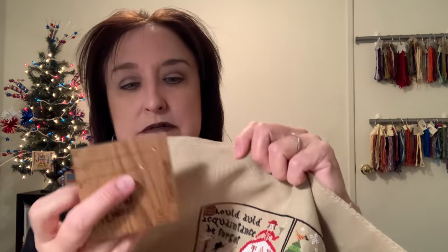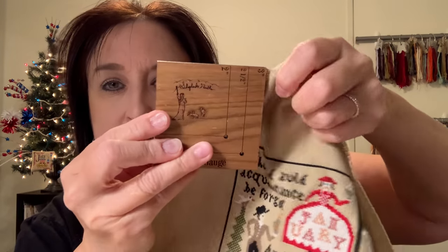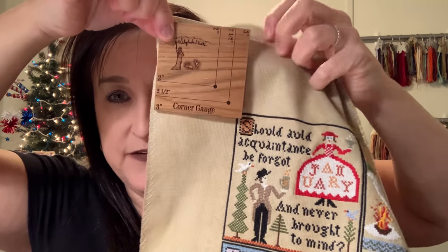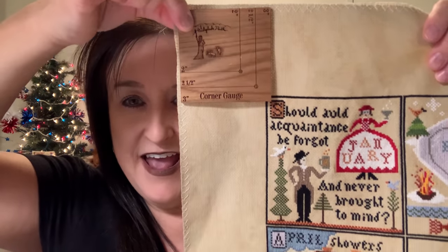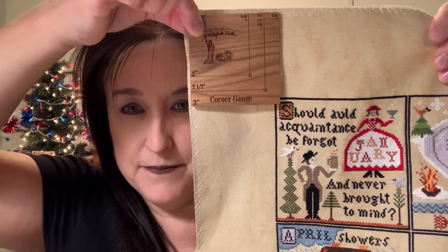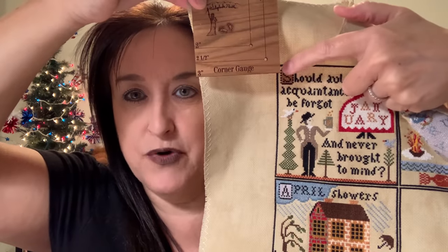Using the corner gauge on fabric, you put it at the very top left corner and you can see where you started — about two and a half to three inches in. I gave myself three inches because I started right there.